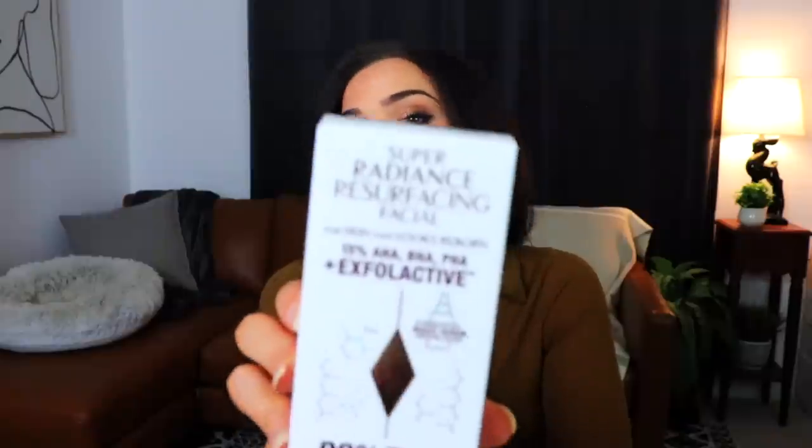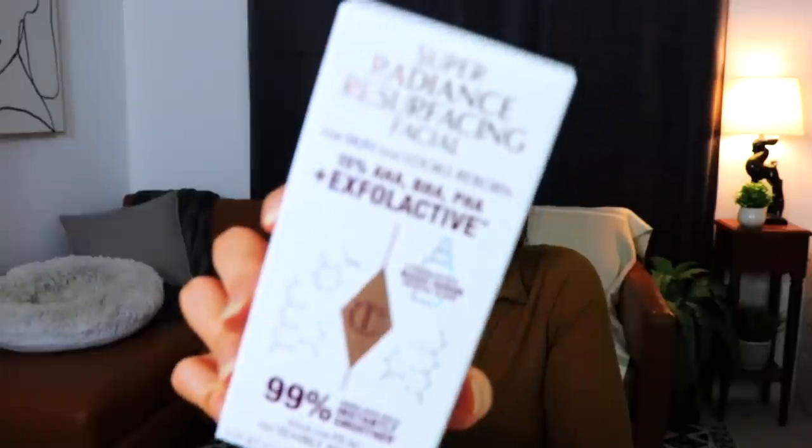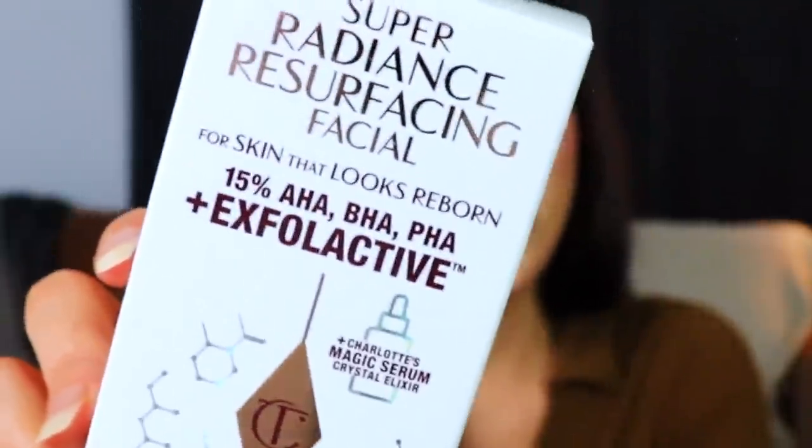We're going to start with the potential skincare box because I always get more excited about makeup, so we'll save that for last. It does look like we have a fair amount of skincare in here, with maybe a couple of little makeup things. The first thing we have is the Super Radiance Resurfacing Facial. It has a 15% AHA, BHA, and PHA — I've heard of the first two but never PHA — and it has Exfolactiv and Charlotte's Magic Serum.